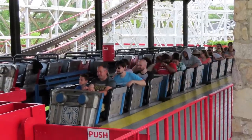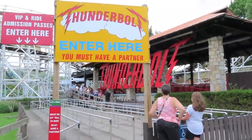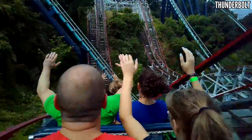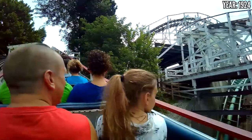When you think of Kennywood, you think old wooden coasters. They have three that trace their origins back to the 1920s, though Thunderbolt was massively overhauled in the 1960s. I got two back row rides in 2018, and I thought it was super smooth. Though on my second ride, there was a rough patch right before the lift hill — nothing to complain about for a coaster this old.